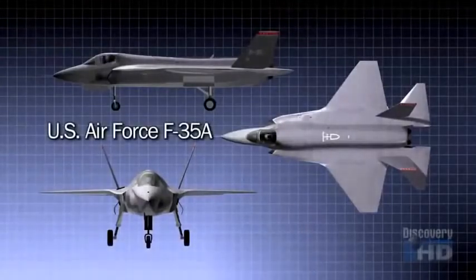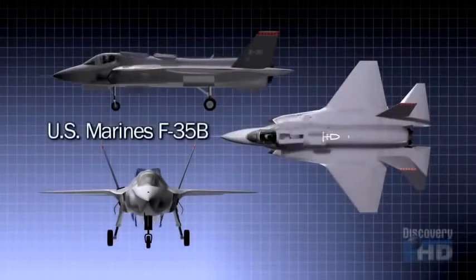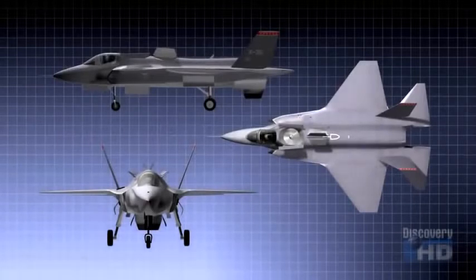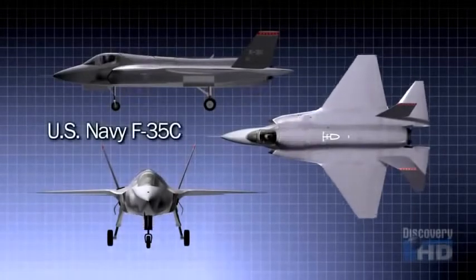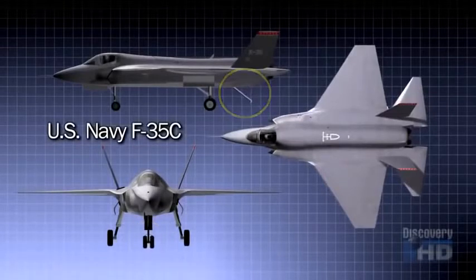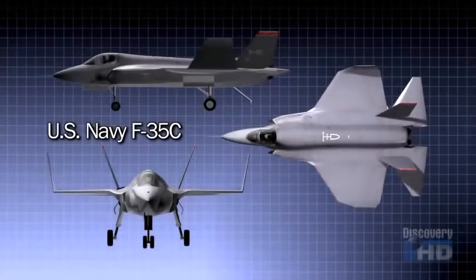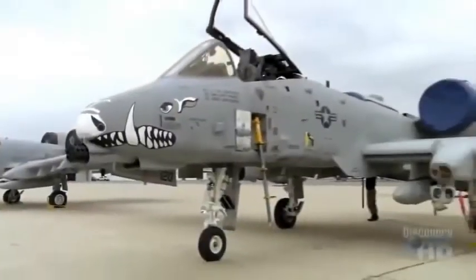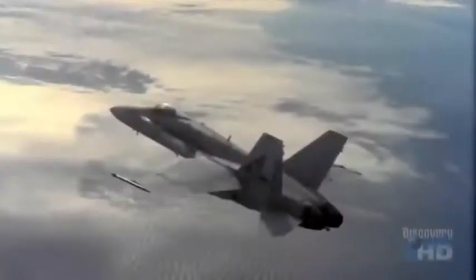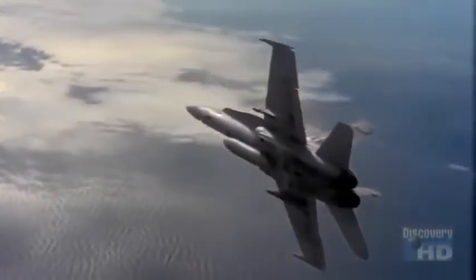Each armed service wanted a stealthy ground attack bomber, but the Marines also needed a plane with short takeoff and vertical landing capability. The U.S. Navy required a craft with larger wings, heavy-duty landing gear, and an arresting hook for carrier landings, with wings that fold up to save deck space. The JSF program is designed to replace the F-16 and the A-10 for the Air Force, the AV-8B for the Marine Corps, and the F/A-18 for the Navy.